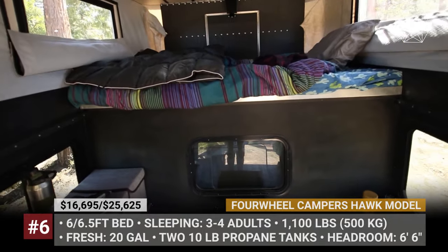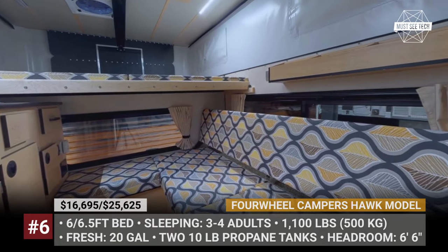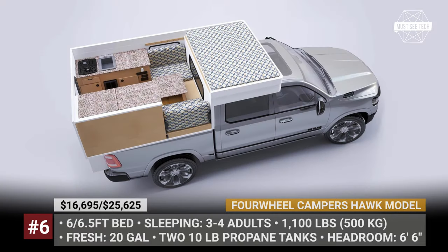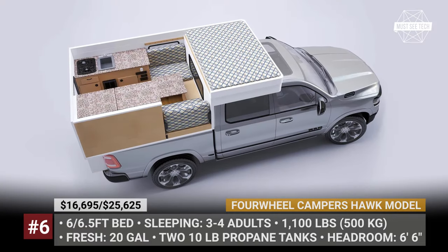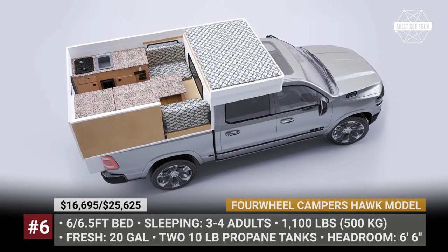The variety of interior upholsteries counts 12, including only durable fabrics that complement the cabinetry. The Hawk sleeps 3 to 4 people, carries 20 gallons of fresh water, 20 pounds of propane, a fridge, a furnace, a sink, and a port-a-potty.